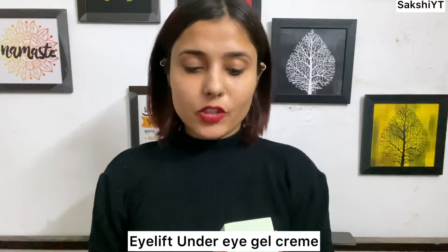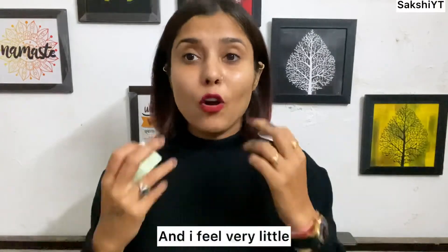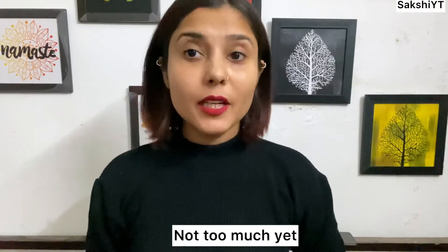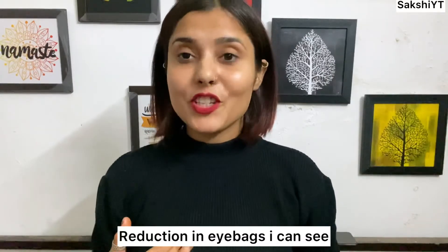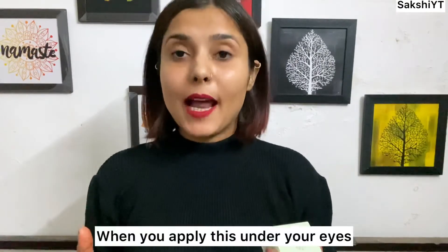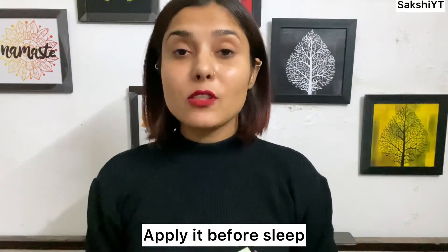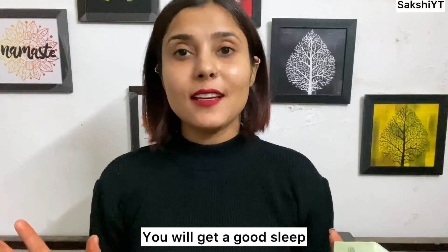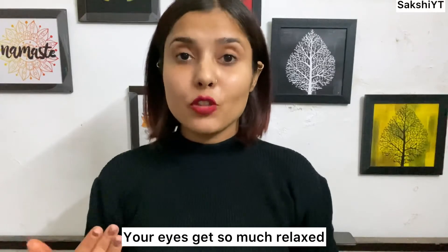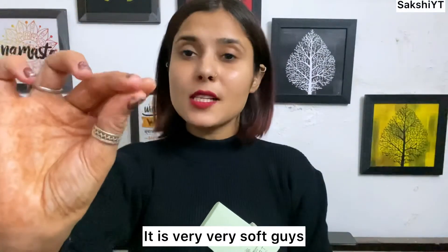Last but not least, the last product is Bella Vita Organic New Age Ayurveda Eye Lift Under Eye Gel Cream. I have been using this cream for a few days. I can already see a little reduction in my eye bags. It's a very good gel-based cream — not sticky at all. You can apply it and it feels very cooling. Apply it at night before sleeping and it will work nicely to brighten your eyes.